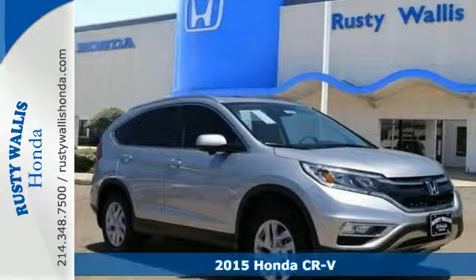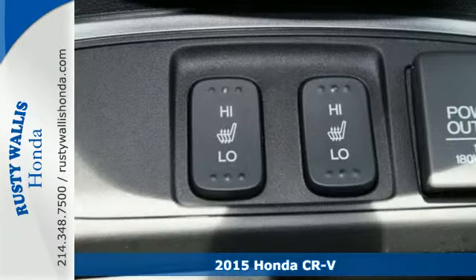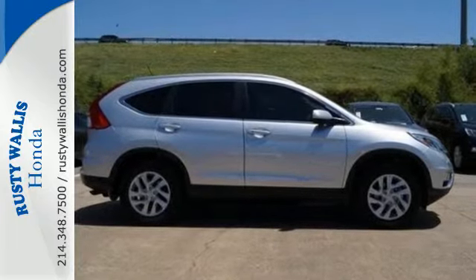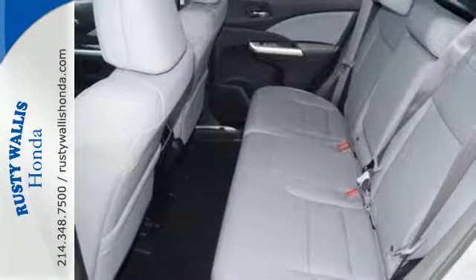It's a 2015 Honda CR-V. With a remarkably responsive and fun driving experience, this is an astoundingly efficient SUV. Its EcoAssist and EarthDreams technology make sure of that. It also makes sure each journey is a safe one with stability assist with motion-adaptive EPS, smart vent side airbags, and a multi-angle rear-view camera.